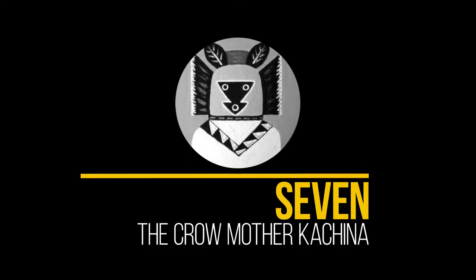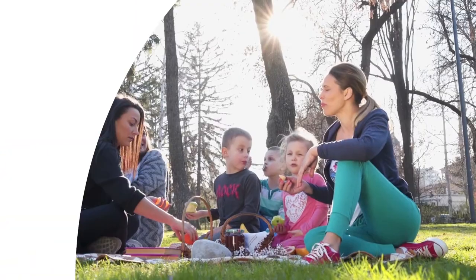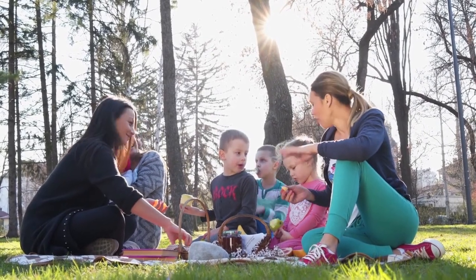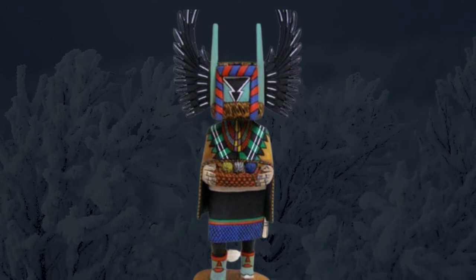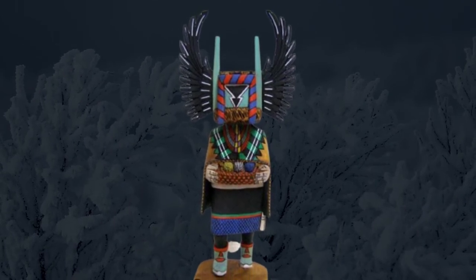7. The Crow Mother Kachina. In Hopi culture, the Crow Mother Kachina is seen as the guardian of all children. She's a loving and gentle mother who carries abundance and represents warmth and flourishing crops. During winter, the Crow Mother Kachina is said to appear carrying a basket of sprouts, which symbolizes seed germination.